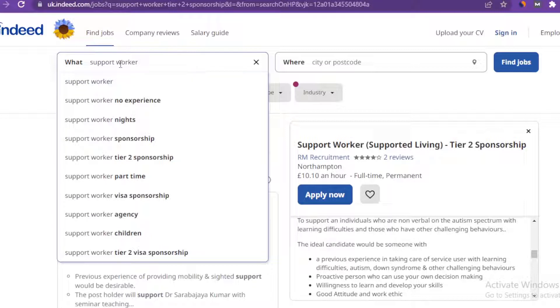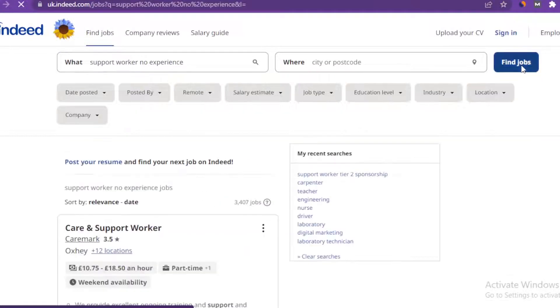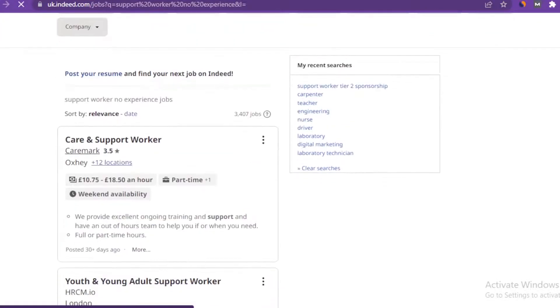When you type 'support worker' here, you're going to see different options. We went for tier two visa sponsorship. You can see options like no experience, night shifts, tier two sponsorship, and part-time visa. If you select 'no experience,' this means you want to search for support worker jobs that don't require experience, so you can apply for them. Go ahead and select it, then click on 'Find Jobs.'